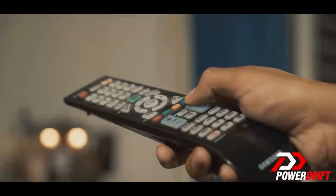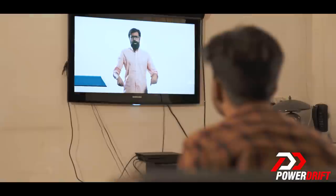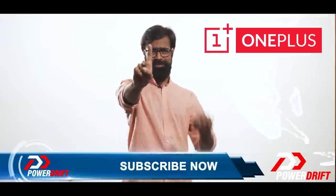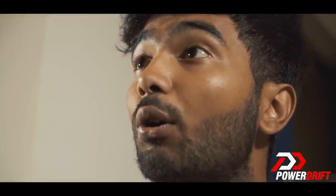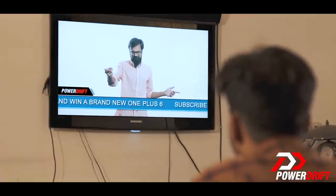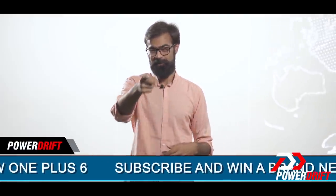Hey there guys, what's up? GTA — a brand new OnePlus 6. Now you can win a brand new OnePlus 6. You don't believe me, Ray? How do you know my name? That's right! Subscribe now and you will know more. But for now, let me solve your motoring question.